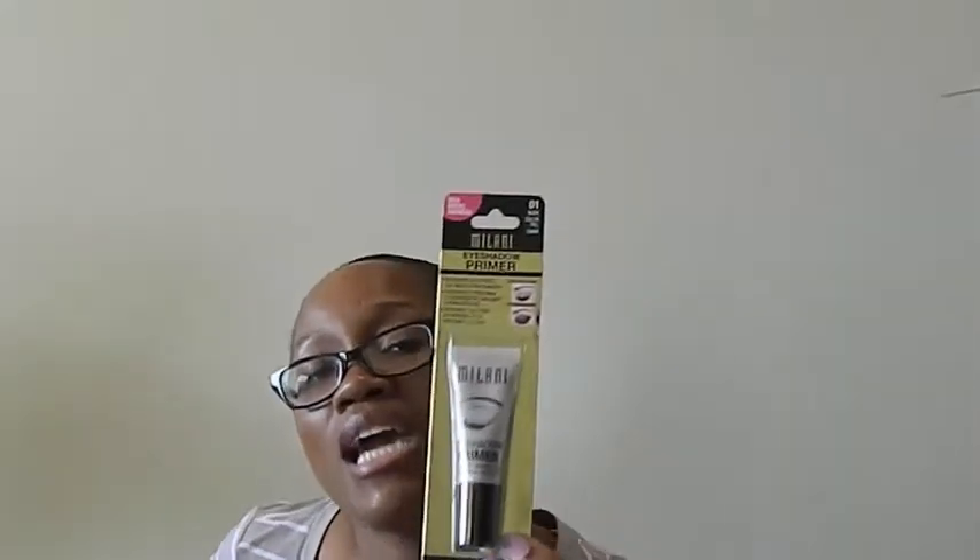The last thing I got from Target was this Milani eyeshadow primer for $5.99. I am almost out of my Shadow Insurance, which I paid like $20-something for at Sephora. I've heard this is a really great primer and for $5.99 I'm willing to give it a chance. Also, if you love Target, they have the Target debit card — it's connected to your bank account and saves you 5% on your entire purchase, plus free shipping on online orders.